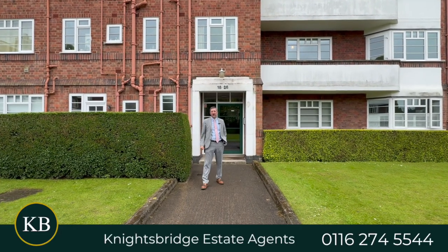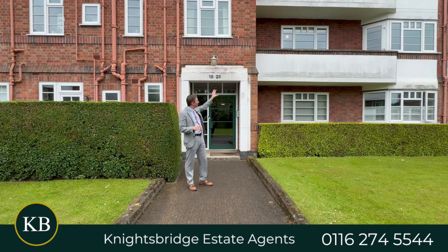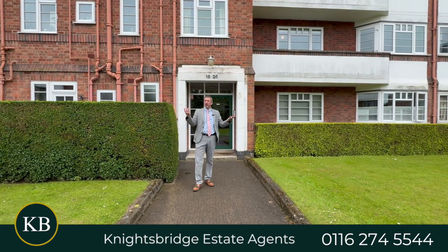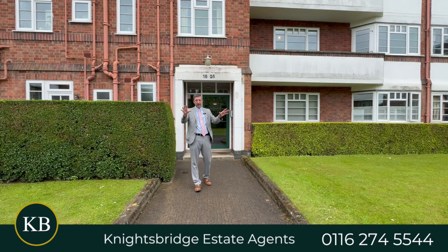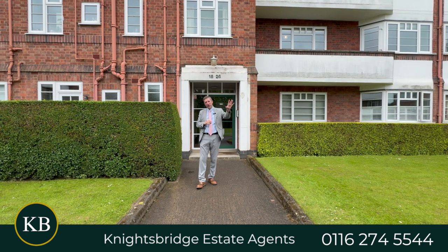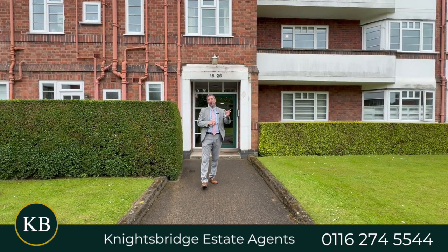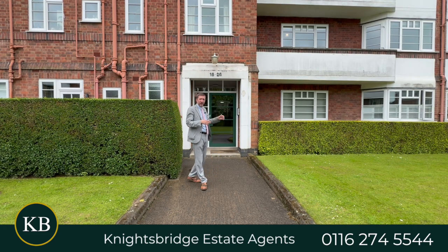Hi, good afternoon. It's Keith from Knights British Estate Agents. I'm back in Stony Gate today to show you this lovely first floor flat with a balcony. One of my favourite developments, this is Knight and Court — really lovely grounds, quite a big frontage. You've got some communal parking, and it's just a short walk from Victoria Park and the lovely New Walk which leads into Leicester city centre.